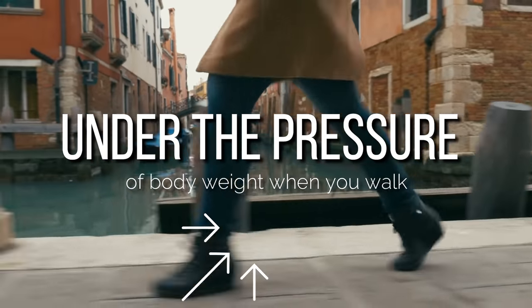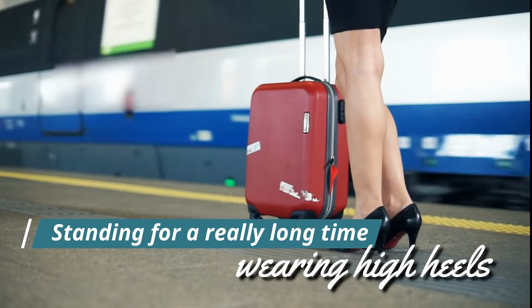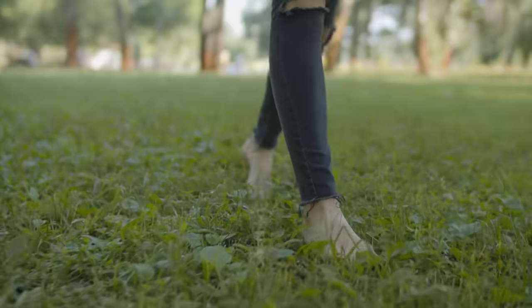There are many causes of corns and calluses. Walking and running in badly fitting shoes is one of the most common causes, as well as standing for a really long time, wearing high heels or tight shoes, walking without shoes, wearing shoes without socks, or manual labor that puts pressure on the feet.